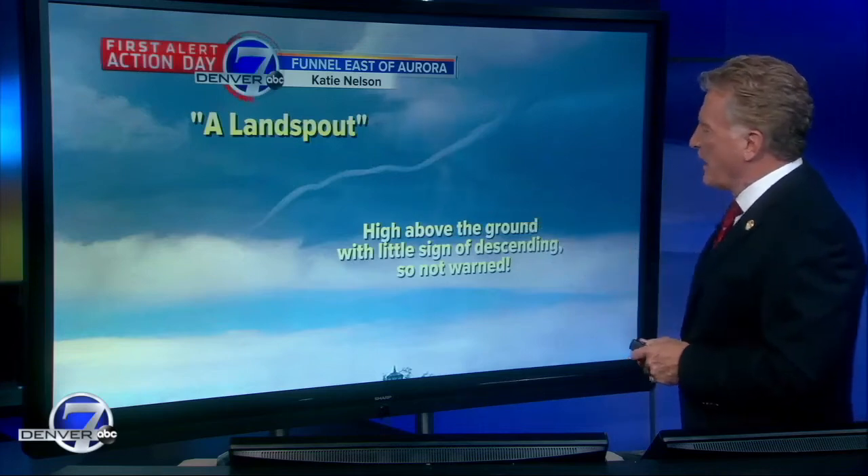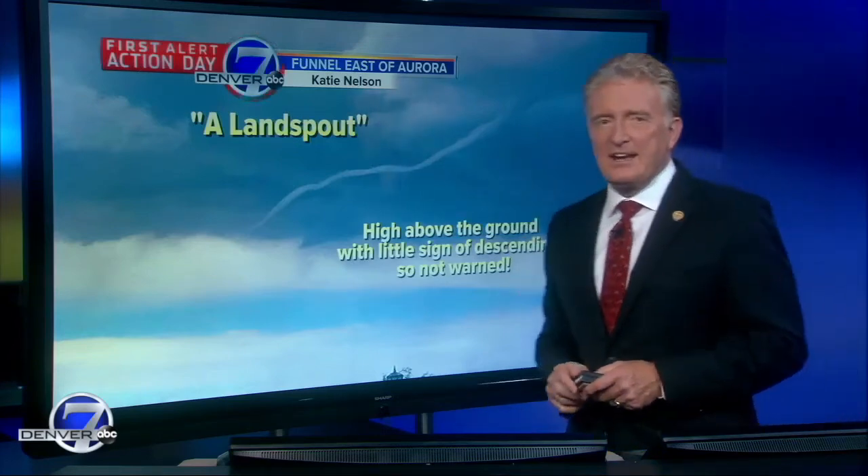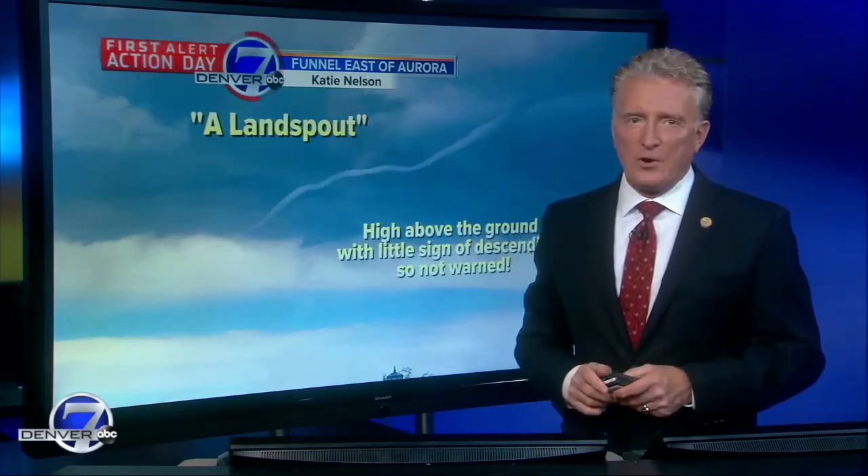This one in this case was high above the ground, little chance of descending, and even if it did it would be a very, very weak tornado.